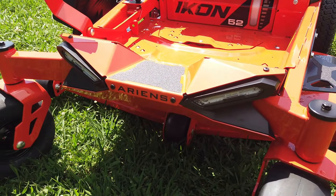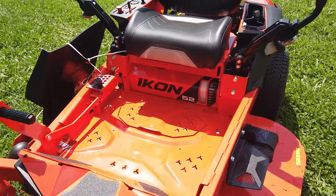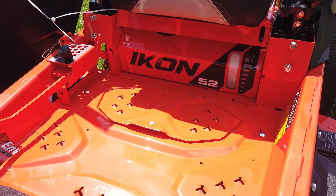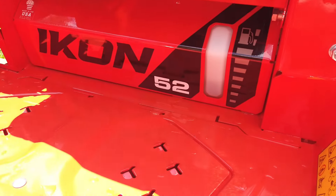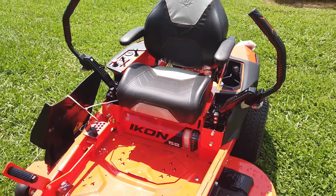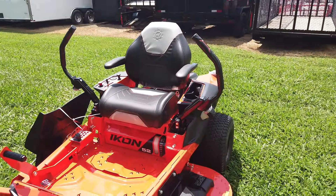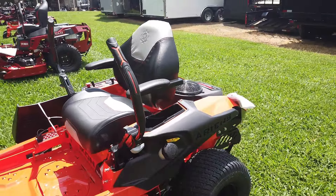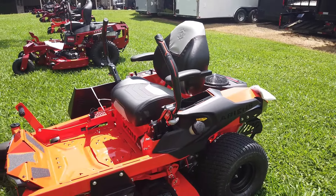We have 600 lumen LED lights, an easy-to-remove floor panel for access to your cutting deck, our fuel gauge, along with a comfortable extra cushion seat with armrests, and molded hand grips to reduce vibration.